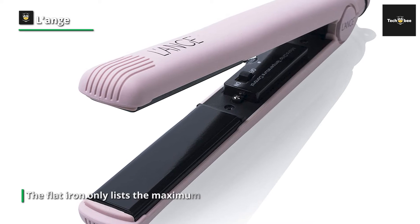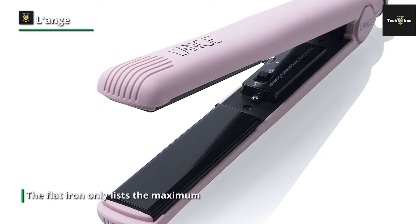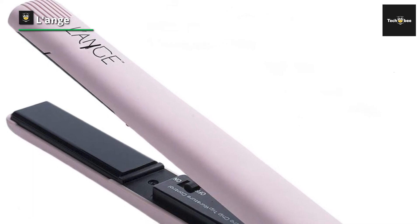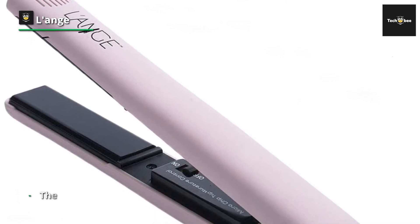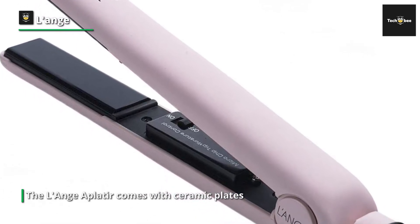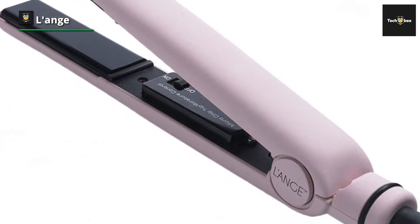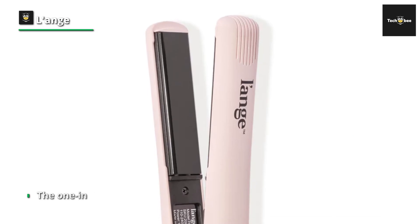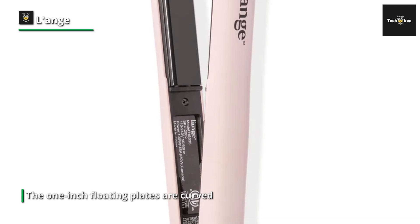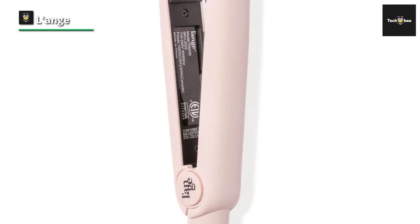Longe Appleteer. The Appleteer has microchip infrared temperature control for precise heat settings. It is dual voltage and has a 360-degree swivel power cord, so you can take it wherever you go and style easily without getting tangled. The hair straightening iron comes in a range of colors, has a soft rubber finish that feels luxurious to the touch, and enhances grip. When you use it, you get a sense that the product designers at Longe aimed to recreate the luxurious salon experience at home.